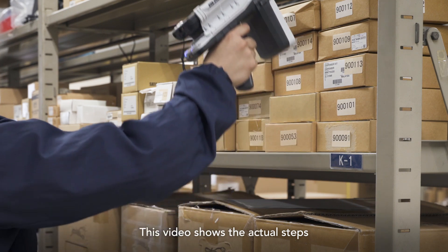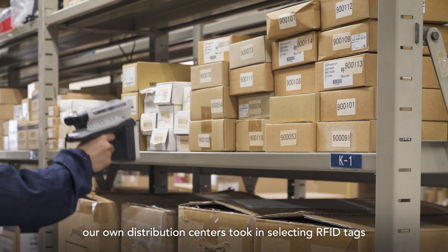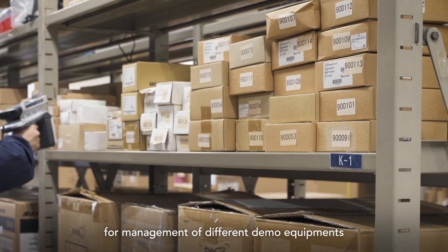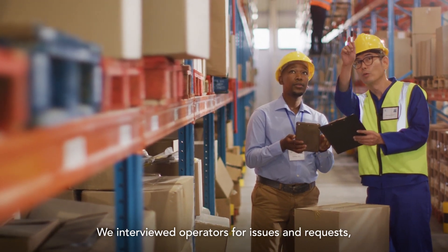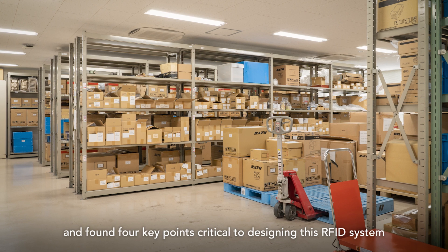This video shows the actual steps our own distribution centers took in selecting RFID tags for management of different demo equipments. We interviewed operators for issues and requests, and found four key points critical to designing this RFID system.